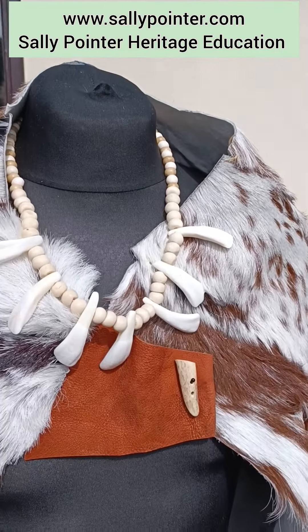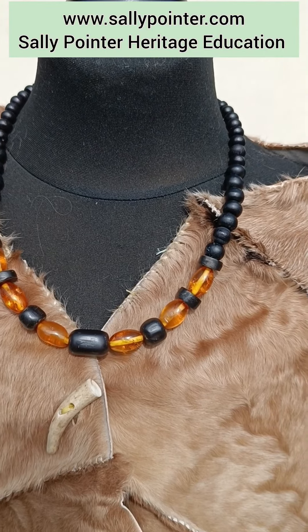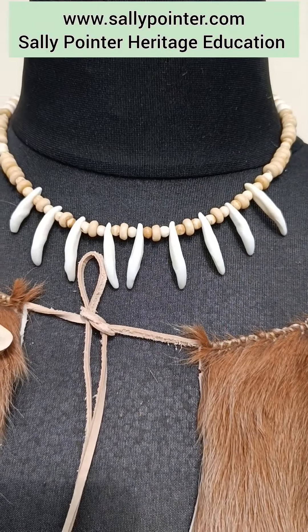We've got necklaces in bone and animal teeth, in shale and amber. There are some nice little canine teeth here.